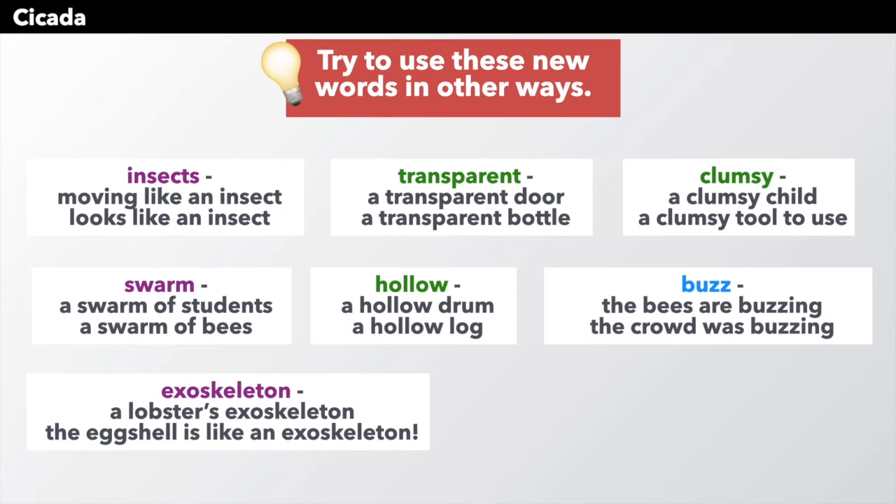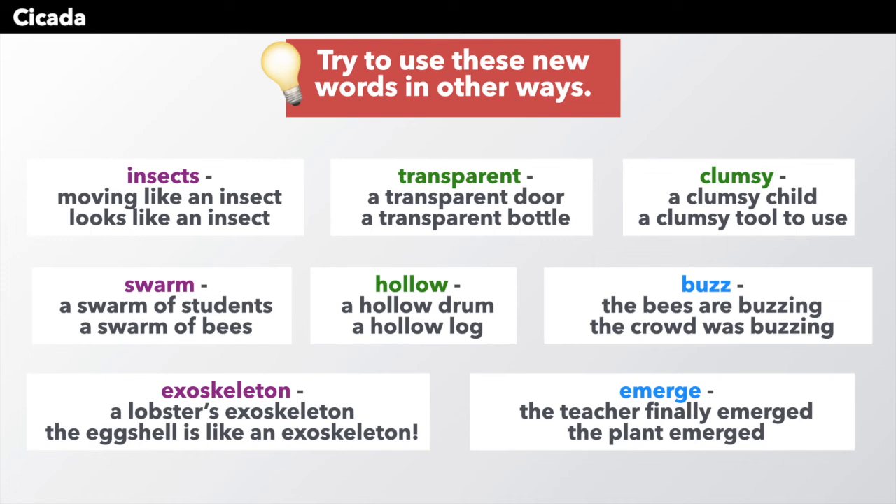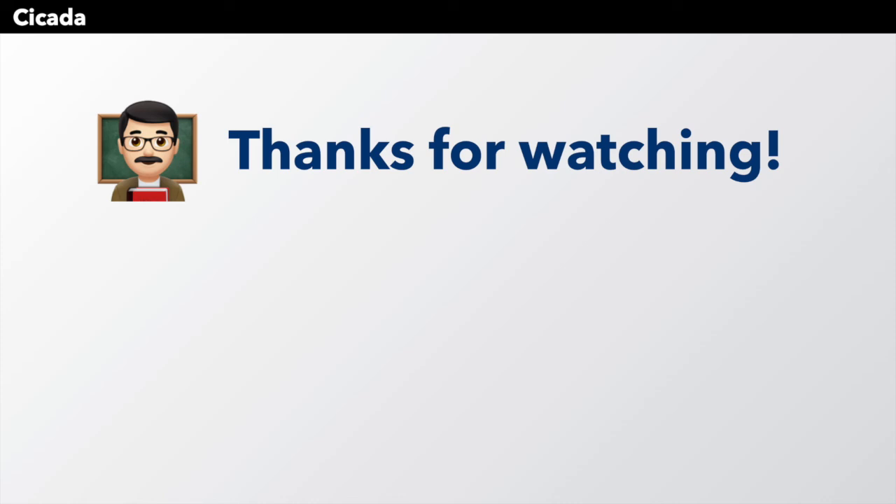And emerge — the teacher finally emerged from her office, or the plant emerged in the spring. So thanks for watching this video to help you learn new words. Let me know what topics you want to learn about.